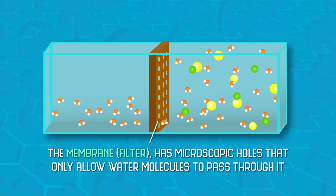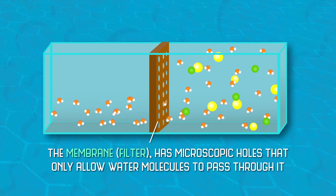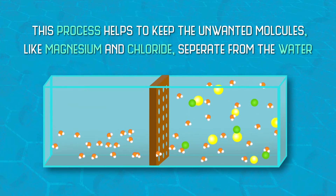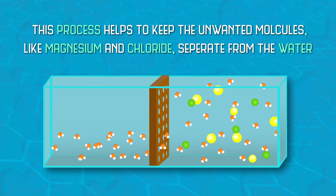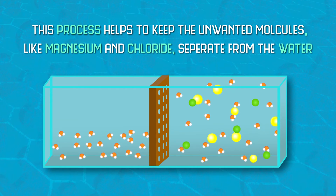What it's doing is filtering. It's catching all your compounds — your magnesium, your chlorine — it catches all that stuff on the membranes. And maybe once every two to three months we have to take those membranes out, throw them away, and replace them.